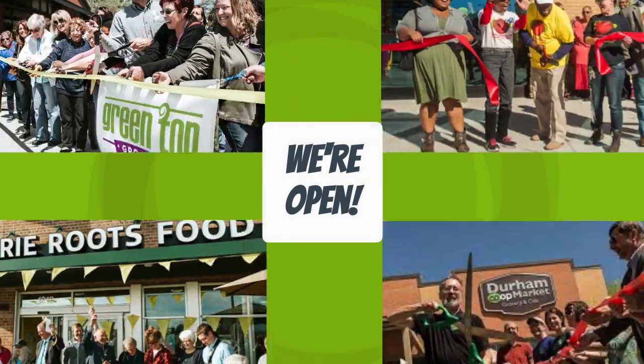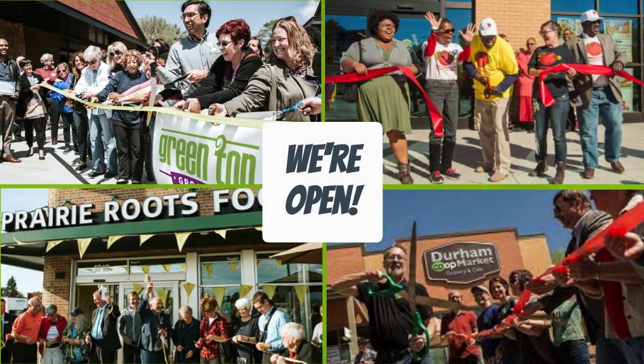Now what's Stage 4? I said there are only three stages, but there is a fourth stage. Stage 4 is open, like these successful food co-op start-ups.